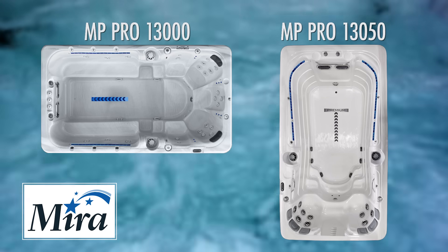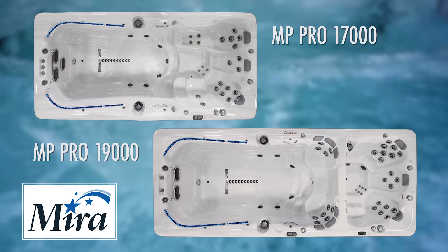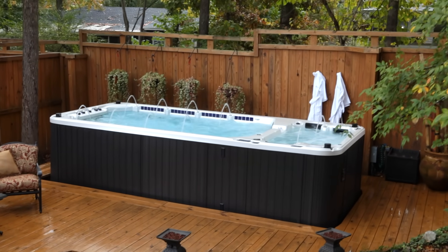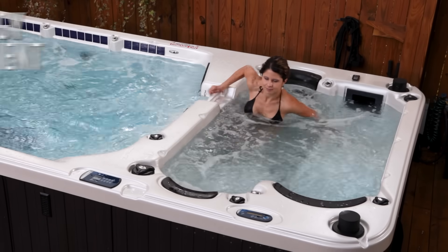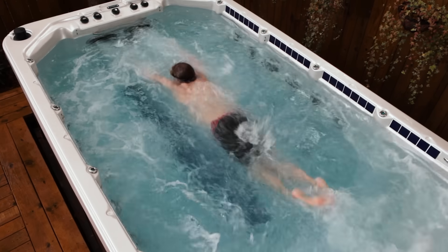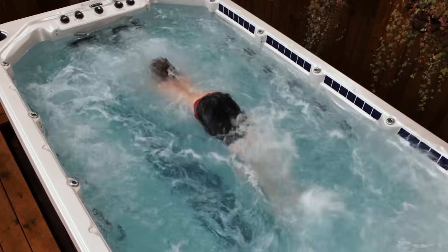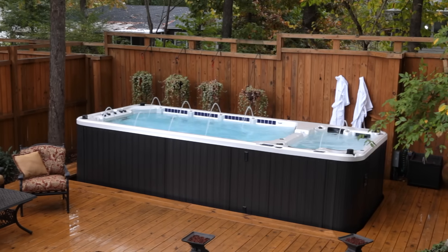Mira Swim Spas come in four distinct sizes. If you live near tidal water, an in-ground pool isn't always an option — Swim Spas are a great solution providing a whole new world of installation options. They're also more energy efficient and don't need the maintenance or upkeep of a regular swimming pool. Installation is a quick process and your very own Swim Spa can be installed in as little as one day. All Mira Swim Spas are backed by an outstanding warranty.